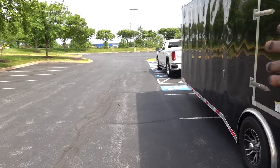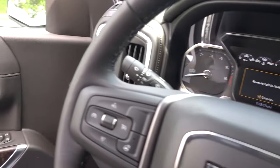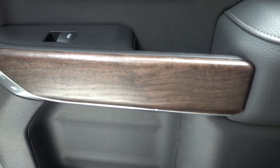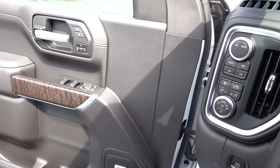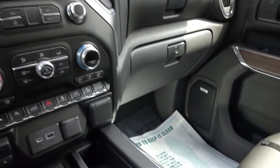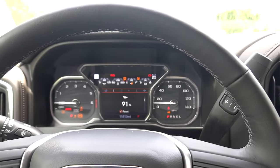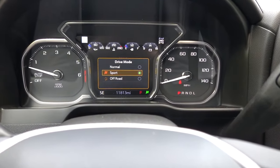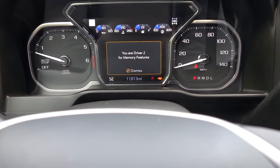Let's go ahead and take a look at the towing features for this truck and see what GM gives you with this setup. GM trucks put their tow haul mode in this toggle — this shows you some of your driving modes: sport, off-road, and normal. If you swipe it to the left, that turns on your tow haul mode.